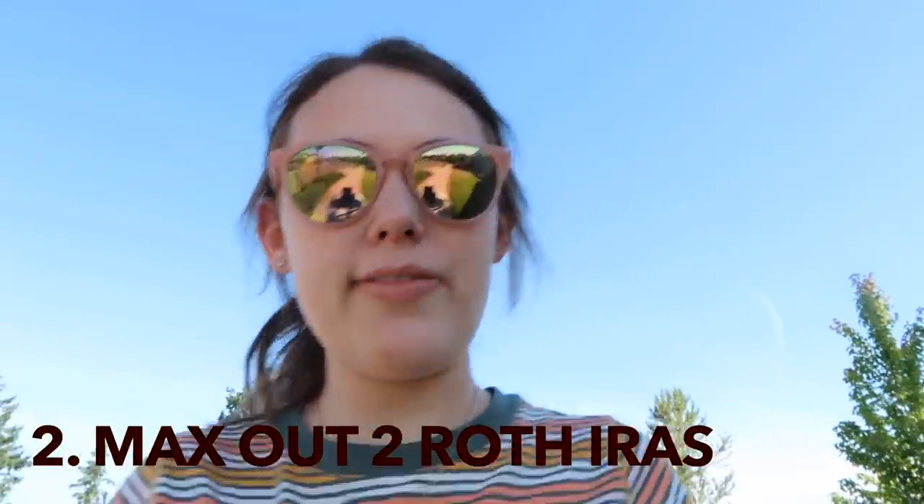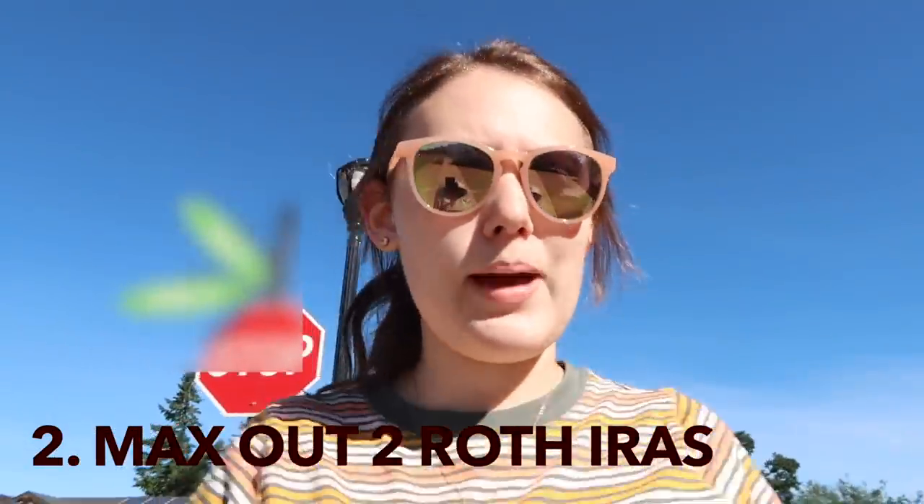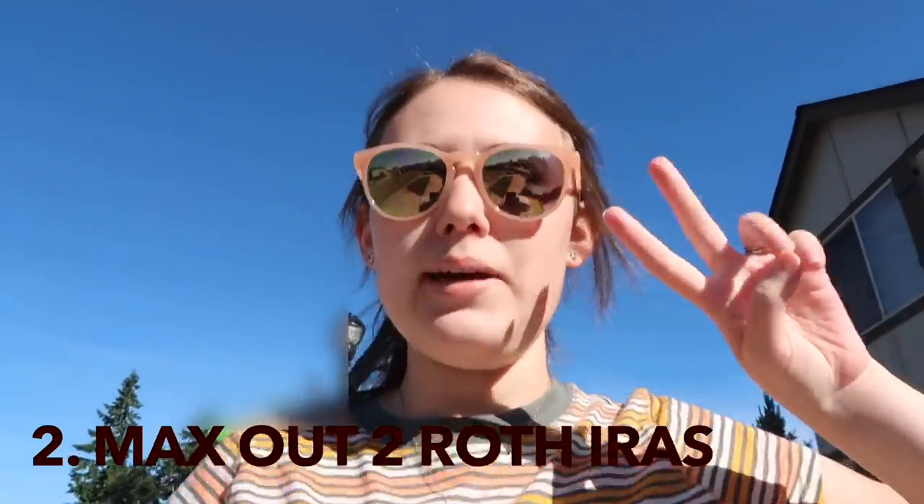Our next financial goal was to max out two Roth IRAs this year. For a Roth IRA in 2021, you can fund six thousand dollars to max it out, so we can do two of those - one for myself and one for my husband Jacob. We did end up maxing out two Roth IRAs, and we actually did this first thing in January, as soon as possible. We are still investing in 401ks, which comes out every month with our paycheck, but we decided for the Roth IRAs to just max them out at the beginning of the year.